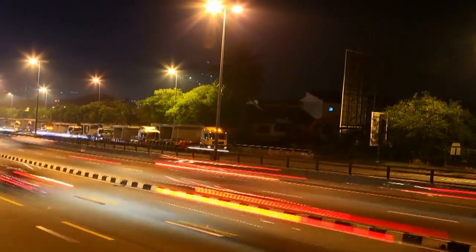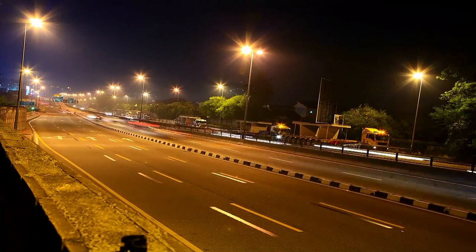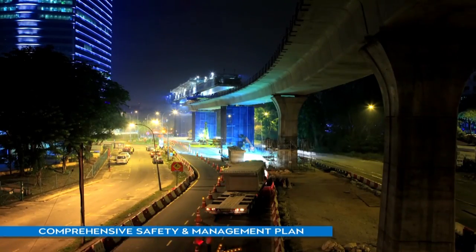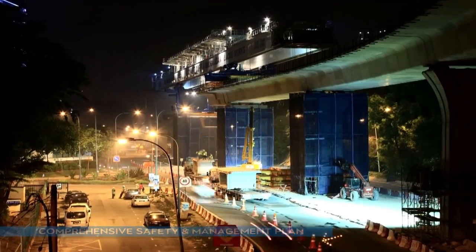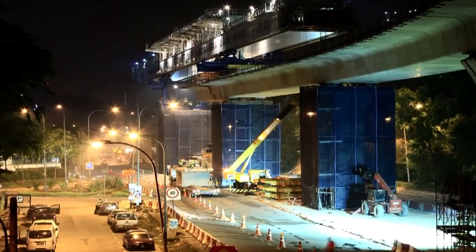Trailers carrying heavy segmental box girders are only mobilised at night. Public safety and traffic management are paramount in MRT construction. High risk activities such as the launching of the segmental box girder are done at night to minimise the traffic impact to motorists.